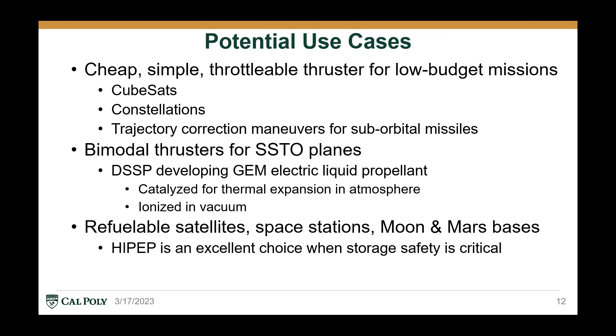In conclusion, while a throttlable and restartable safe storage solid propellant sounds amazing in theory, in practice there aren't too many reasons to use it over existing solid propellants or electric propulsion systems. I think that the main advantages of electric solid propellants would be the high thrust and the simplicity of the system when compared to electric propulsion, and the most likely use case would be for CubeSats and satellite constellations, where the budget is fairly thin, the satellites are pretty expendable, and it could be useful to have a cheaper, simpler electric propulsion system with no moving parts, no strong electric fields, and that can be throttled simply by switching current on and off, while also providing much higher thrust compared to other electric propulsion systems. Overall, while electric solid propellants are really cool, they have not yet proven themselves to be a viable alternative to either solid propellants or electric propulsion for aerospace applications.